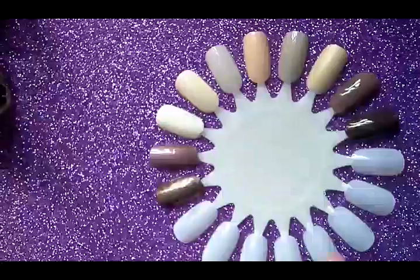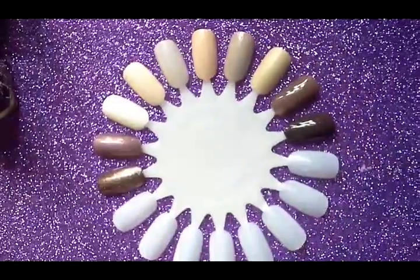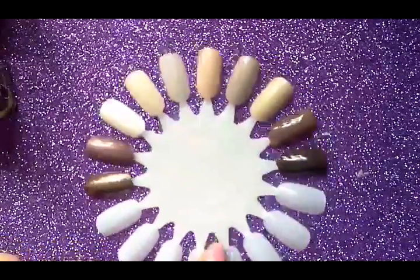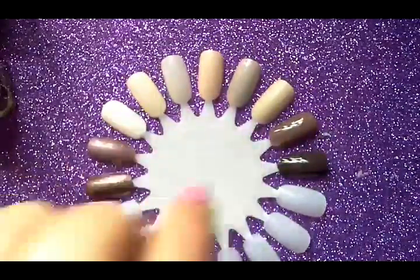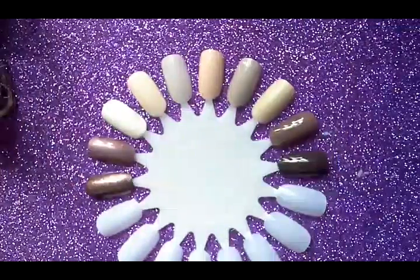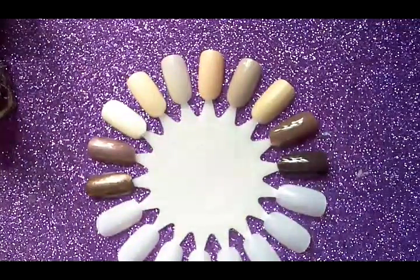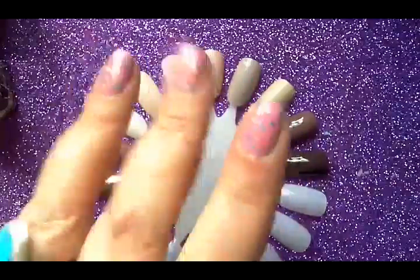So that's my top 10 neutral colours, which was very difficult to narrow down. I do tend to like the more brownish shades — I think they just suit my skin tone a little bit better. Hope you've enjoyed this, thanks for watching, and I'll see you next time!